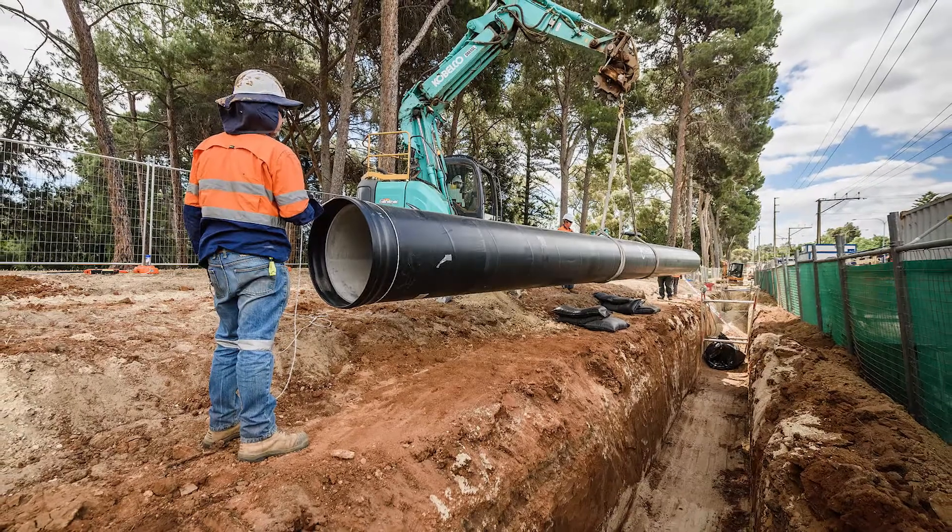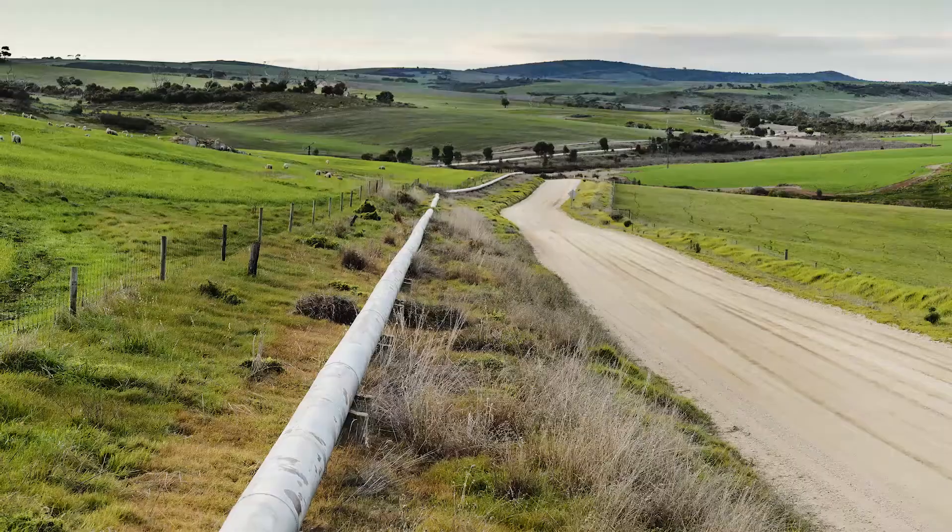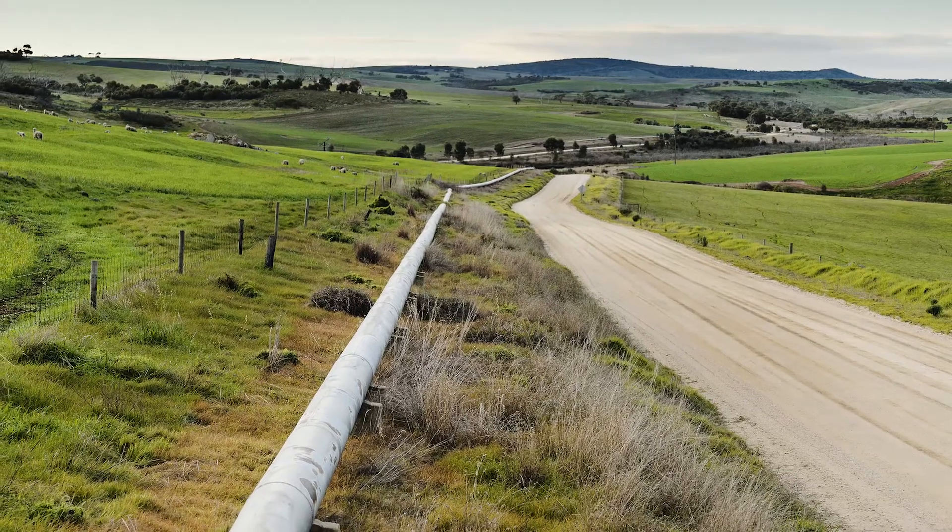One of the ways we prevent contaminants from entering our system is by making sure we excavate below the pipe before we do the repairs.